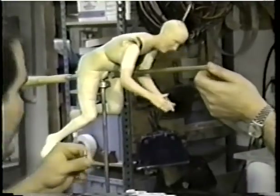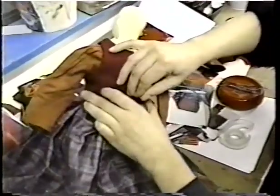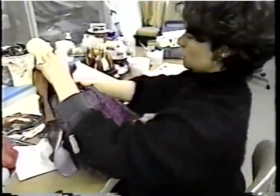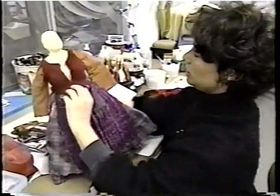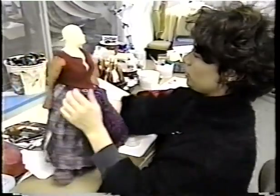In addition to their flexibility and overall fearless nature, puppets offer other distinct advantages. One of the things I really like about working with puppets — you can stick pins into their bodies, they don't respond, they don't say a word. Unlike actors, they never complain. They just sit there and take it.